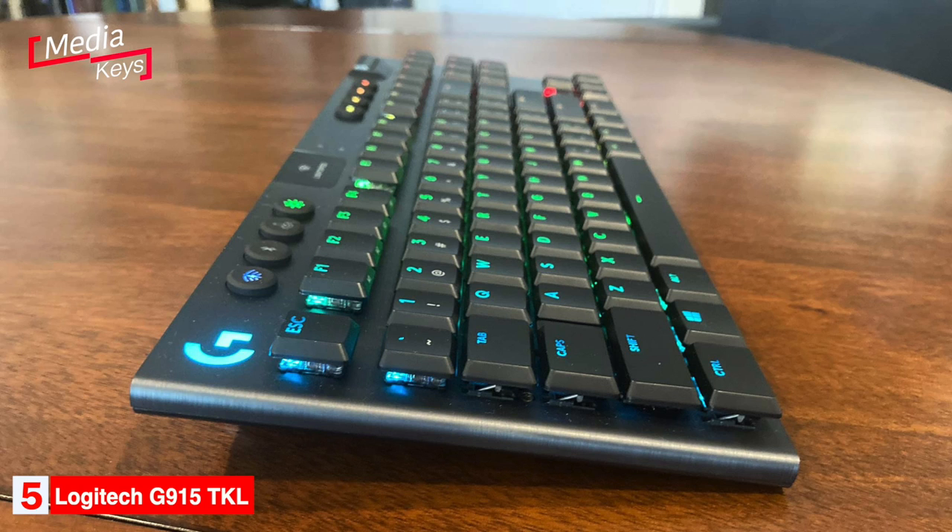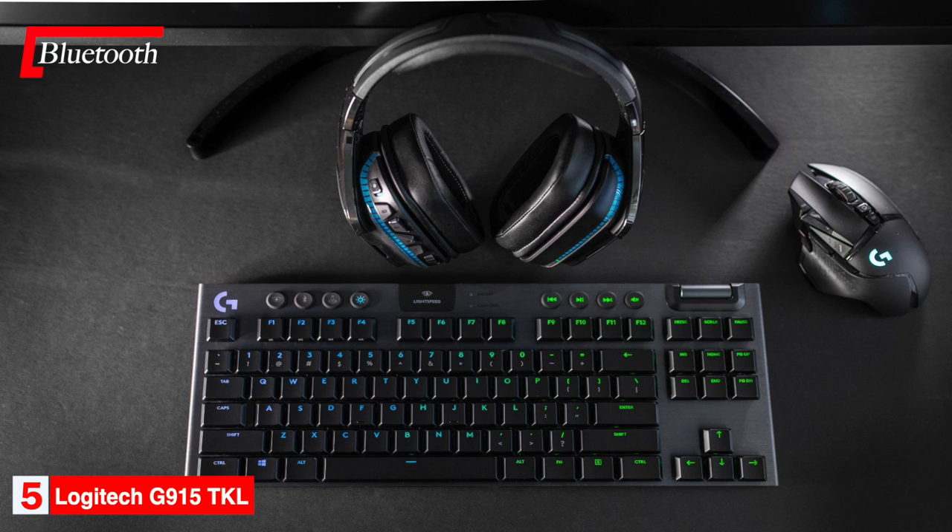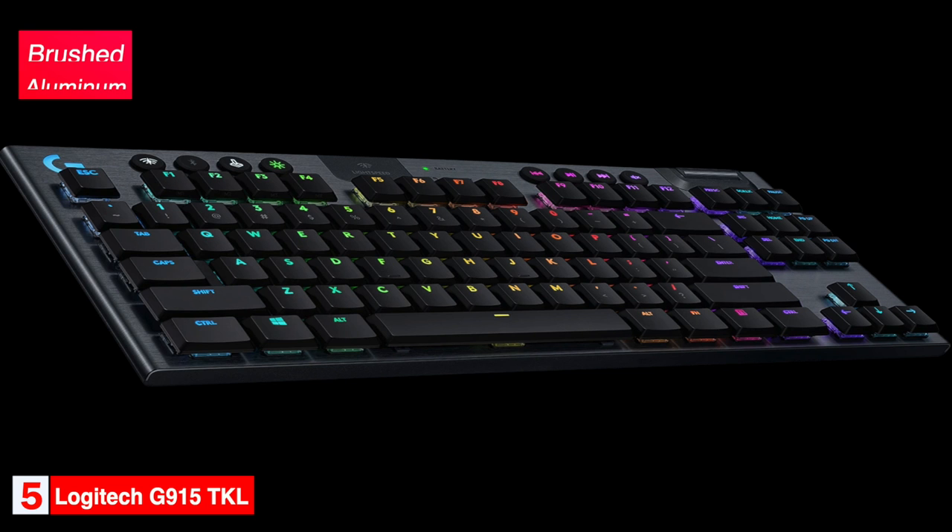The keyboard has soft media keys and a ribbed volume wheel. It also has the ability to switch between multiple PCs with ease using the Lightspeed feature. It can be connected via Bluetooth or wireless, and Logitech also includes a cable for wired use. The keyboard is topped with brushed aluminum, which gives it a premium feel.